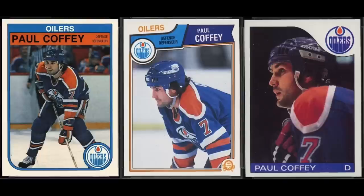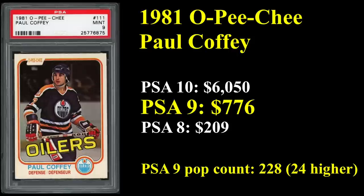Number 6 is our third member of the Edmonton Oilers teams of the early and mid-1980s — Paul Coffey, defenseman, just the second defenseman to make the list. It seems like three is a lot of players to have on one team, and there are still two more to come. Coffey won four Stanley Cups with the team and is in the Hall of Fame and an eight-time All-Star. His rookie card is from 1981 OPG, selling for $776 in a PSA 9. A really low pop count on the PSA 10, which goes for $6,000 — just 24 copies in existence. PSA 8s you can have for about $200.